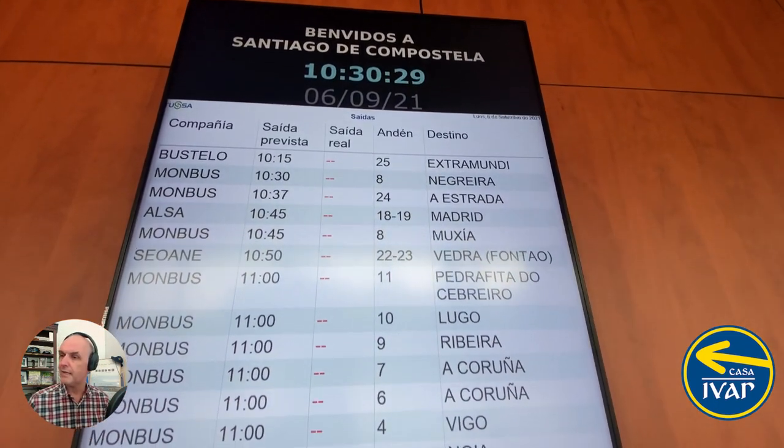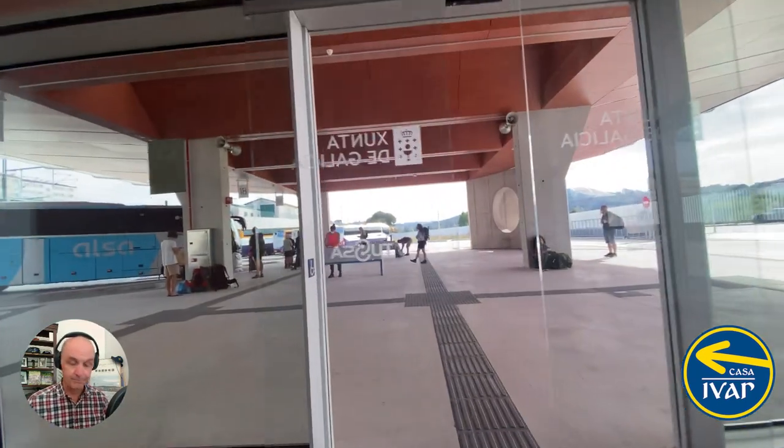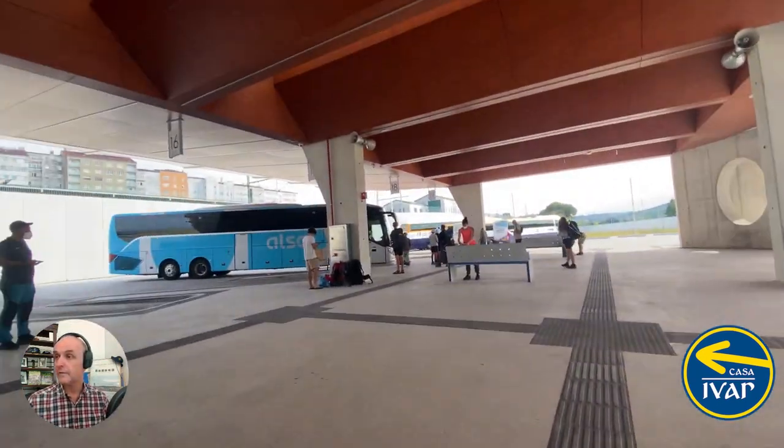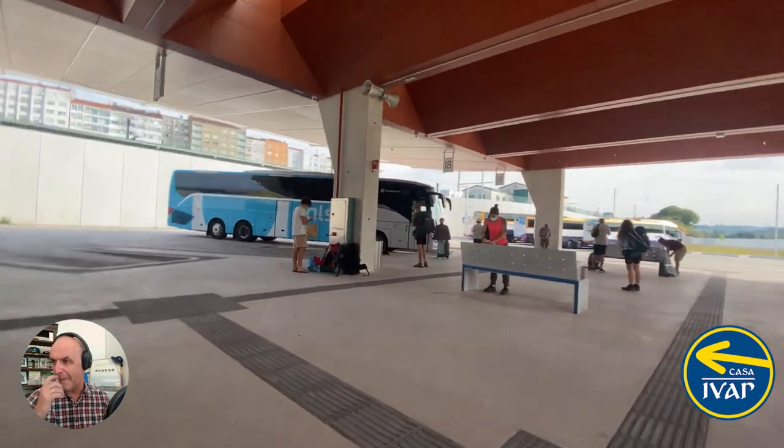The bus at number 11 — the MonBus we just saw — was going to Cebreiro, so those are probably pilgrims waiting outside. And this is the ALSA bus waiting at number 17 or 18. Anyway, that's the bus station. Hope this was useful. Stay safe. Ciao.